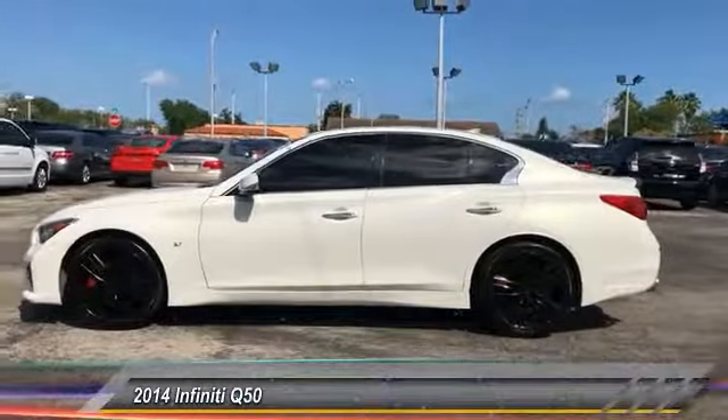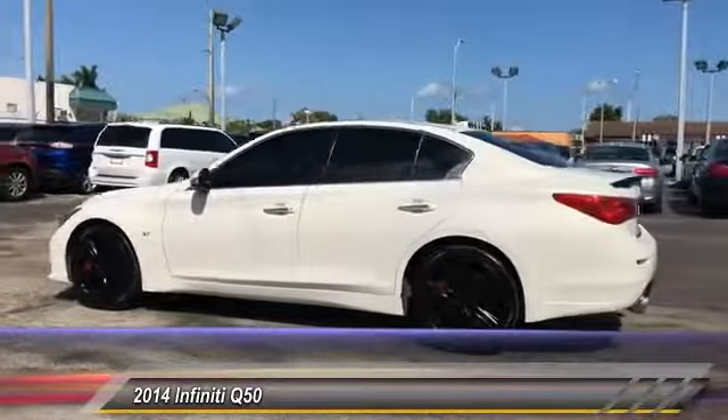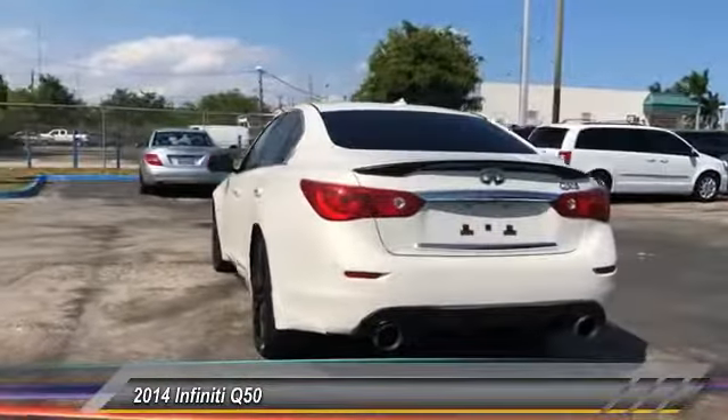The 2014 Infiniti Q50. Q50 has elevated design expression by breaking all the design rules. Along with the signature appearance, it also comes with power.